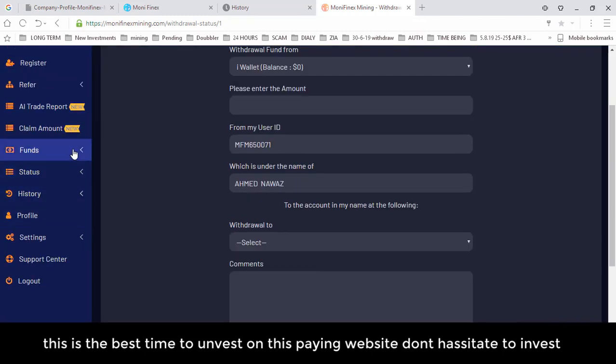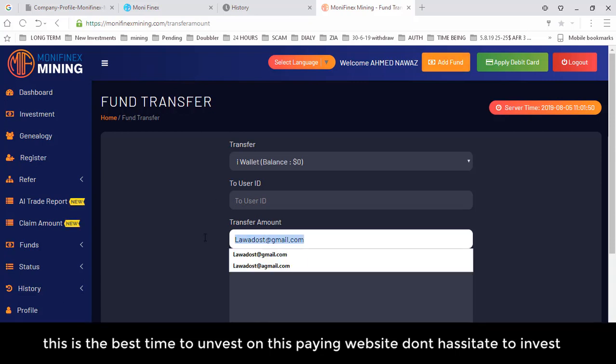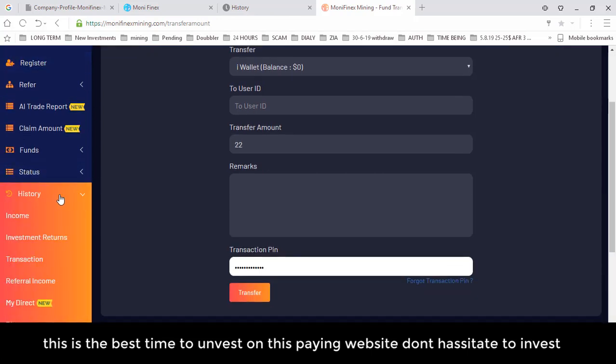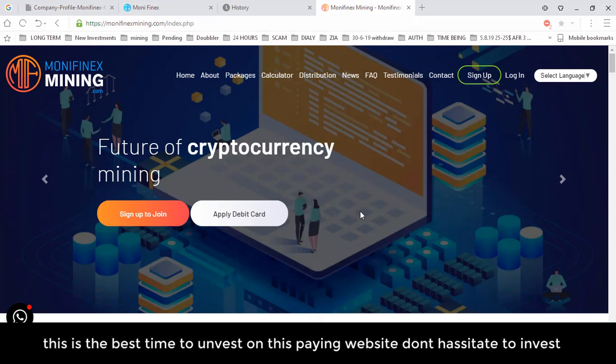For fund transfers: select your wallet, then if you want to transfer your wallet balance to any Money Phoenix Mining member, enter their Money Phoenix Mining ID, transfer amount, remarks, transaction password, and click Transfer. Under History, you can view income returns, referral income, ROI income, direct/binary income, and deposit reports — all are available there.